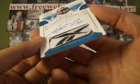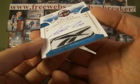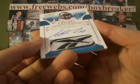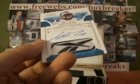We have one box left, which will not conclude the break because we still have Absolute Memorabilia coming out in a couple days to wrap it up as a filler. But one box of National Treasures awaits — let's see what we get.